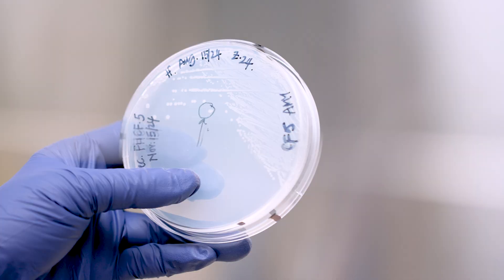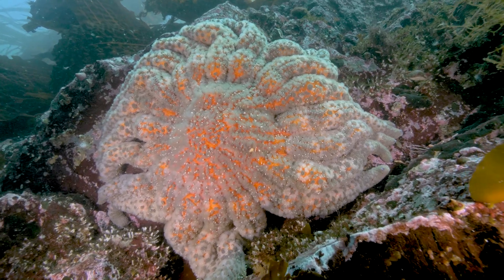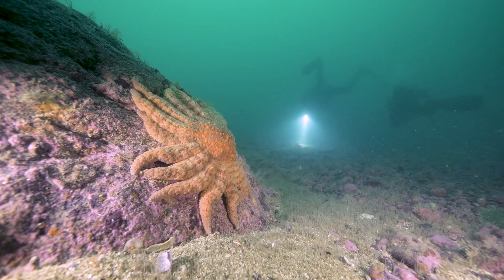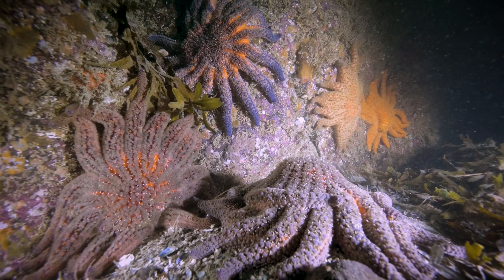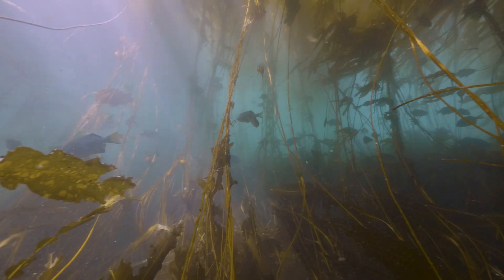This research is groundbreaking. By pinpointing Vibrio pectenicida as a causative agent of sea star wasting disease, we now have a clearer path to protect and restore both sunflower star populations and the precious kelp forests they help sustain.